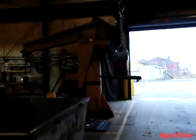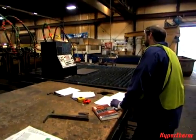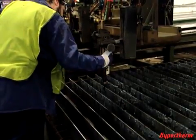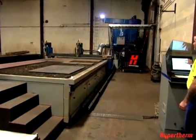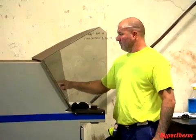To demonstrate cutting speeds, one operator in this steel service center sets up a 5/8-inch thick mild steel plate on an Oxyfuel machine. Another operator sets the same exact size plate on Hypertherm's high-performance HPR 260 plasma machine. Both machines are programmed to cut the same part.